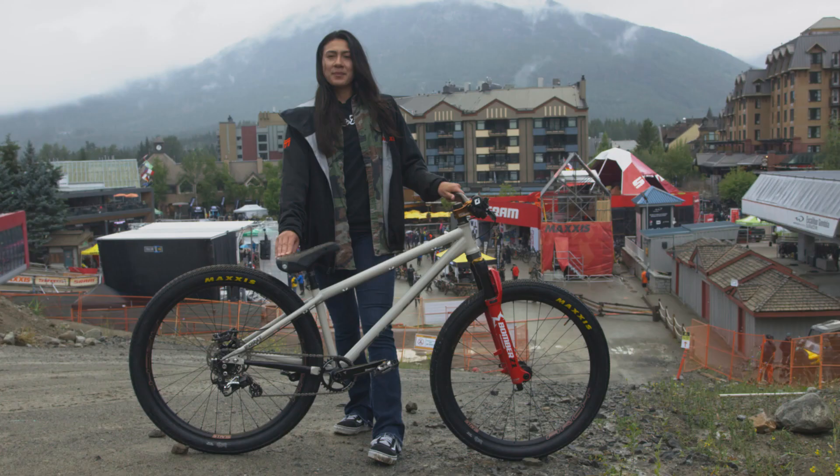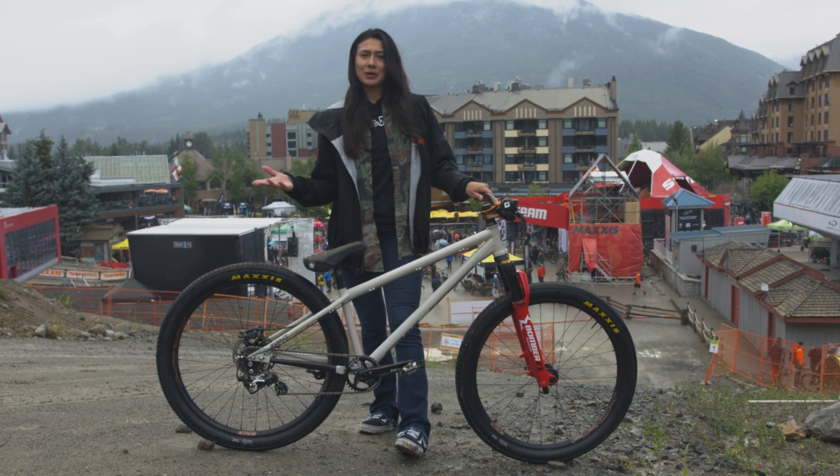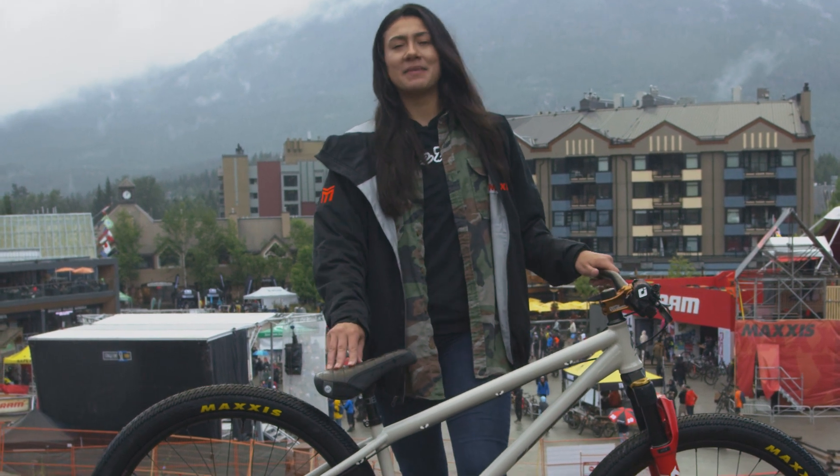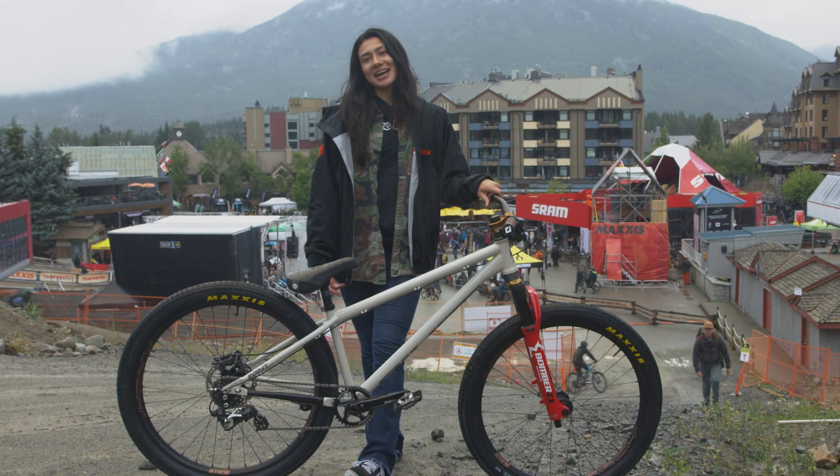This is my go-to choice, but the weather here is looking a little wet, so I may end up going with the 2.3 Maxxis Pace if the track is wet or wetter than we're used to. And that was my Maxxis Tire Check.